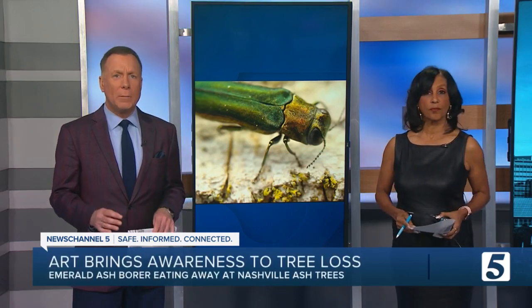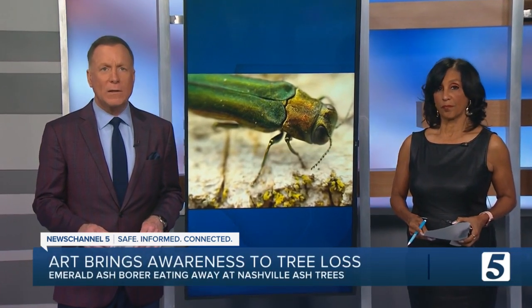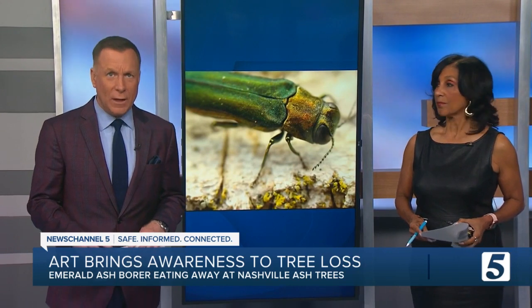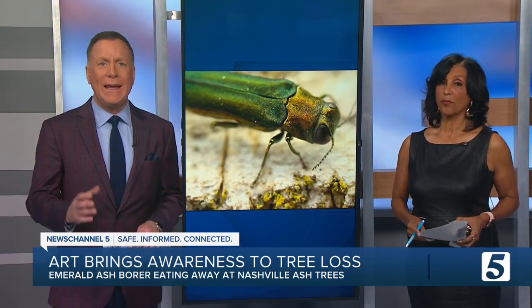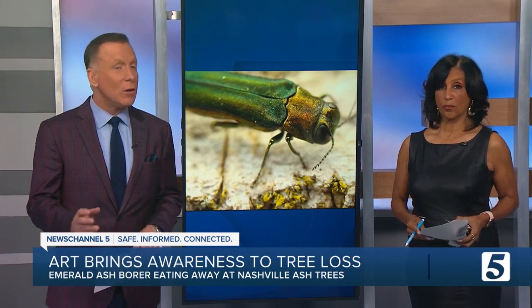It's a relatively small bug, but it is having a big impact on our tree canopy. The emerald ash borer, an invasive insect, is literally eating away ash trees at an alarming rate.